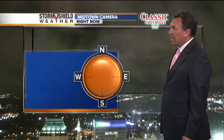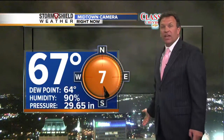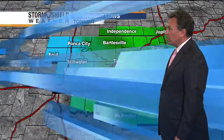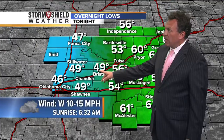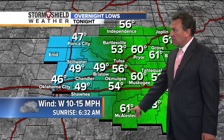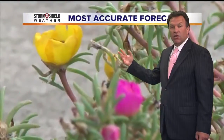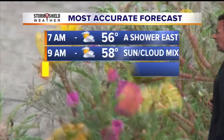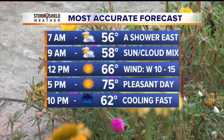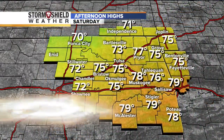Cloudy skies currently outside. Our temperature is 67, with a south wind at 7 miles an hour. Still kind of humid — the dew point at 64, relative humidity at 90% right now. Showers and thunderstorms ending, but it will be mostly cloudy. We'll see lows around 49 at Bristow, 60 at Muskogee, 58 at Tahlequah, and 61 at McAlester. Then during the day tomorrow we'll get back to sunshine — just a beautiful day as temperatures warm to around 75, with a pleasant west wind at 10 to 15 miles an hour.